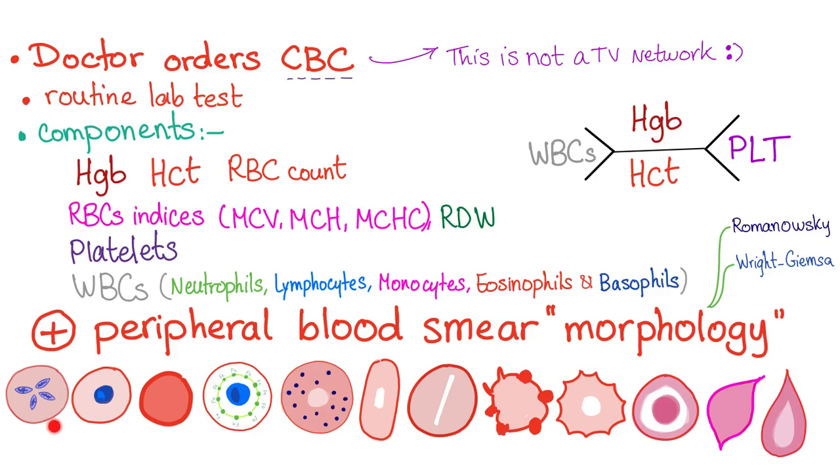Here is the Maltese cross of Babesia microti — this is babesiosis. Here is your immature large nucleated red blood cell. Here is your spherocyte, which could be due to hemolysis or hereditary spherocytosis. Here is your ringed sideroblast in sideroblastic anemia or lead poisoning. Here is basophilic stippling of the red blood cell in lead poisoning. Here is an elliptocyte in hereditary elliptocytosis, and here is your stomatocyte, which can be a sign of dehydration or hereditary stomatocytosis.